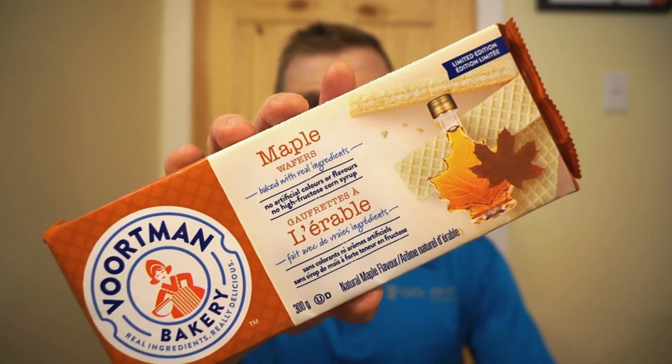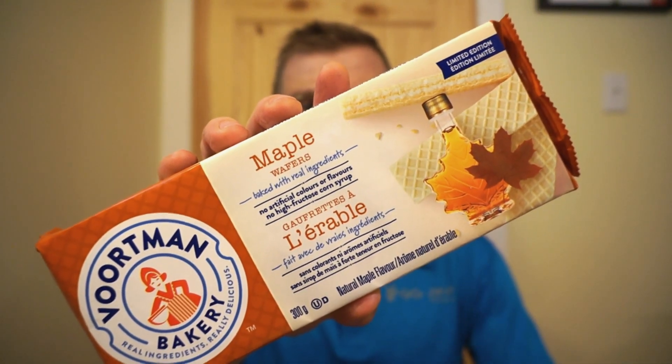Welcome back to Ron Reviews and another Walmart Wednesday. Let's see what I found at Walmart this week. From Vortman Bakery, it's the limited edition maple wafers. At first I wasn't going to buy it for a Walmart Wednesday, but I couldn't find this flavor in any other store. It may be a Walmart exclusive, but don't quote me on that because I'm not 100% sure. Let's look at the nutrition facts, bust this guy open, and see if this Canadian approves of the maple flavor.